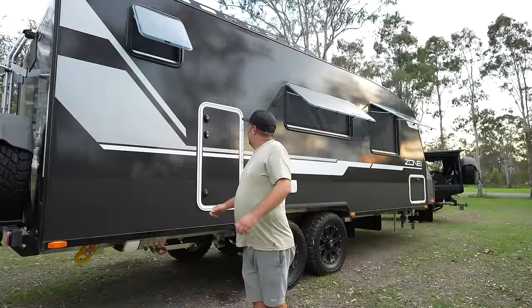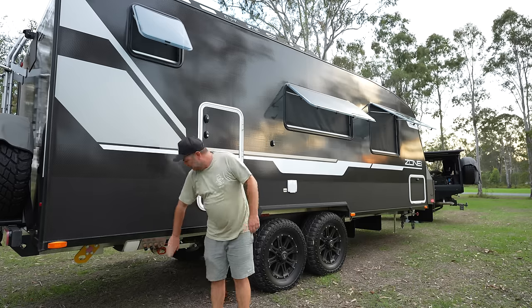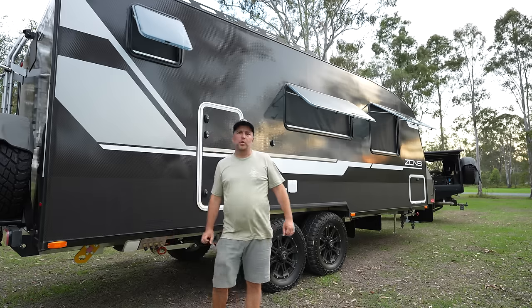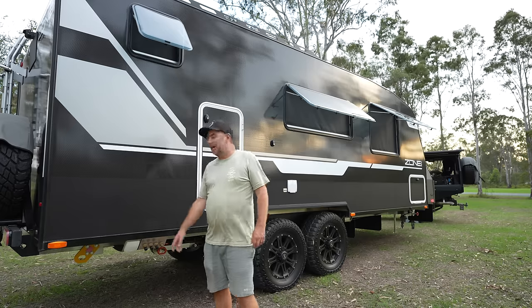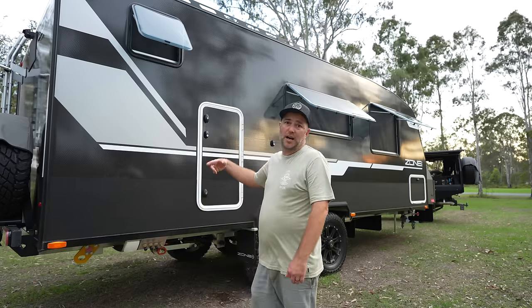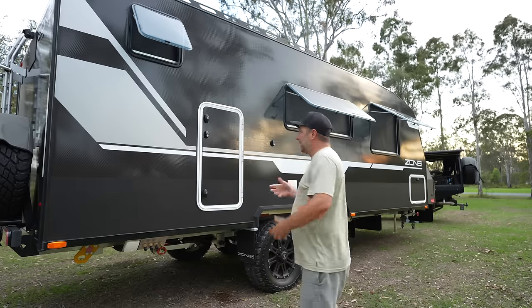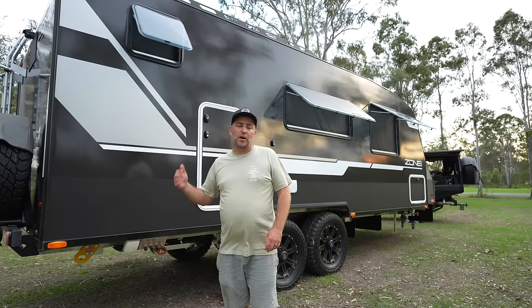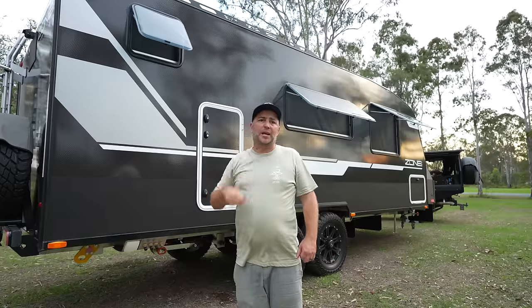On the other side of the caravan there's quite a bit going on. Starting at the back, you've got your water filling points — front tank, drinking water tank, and mains. All up you've got 240 liters of water: 80, 80, and 80 liters. You can designate one of those to drinking water. We've also got a 100-liter gray water tank with an isolating valve, so where you can't have gray water going out onto the grass you can shut that off and collect it. Next to that we've got an outlet — a plug-in handheld shower.